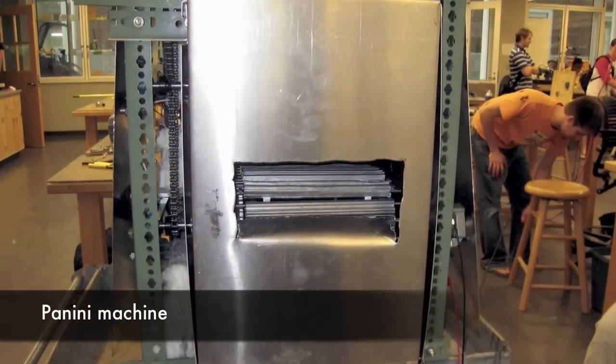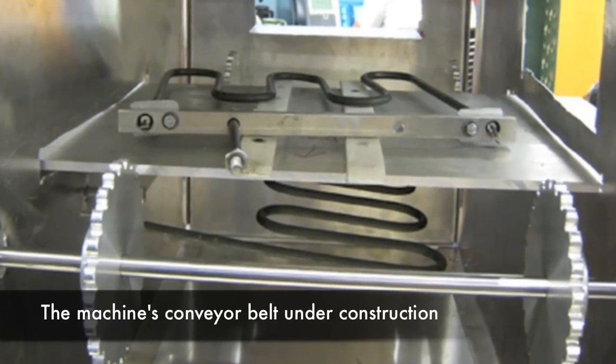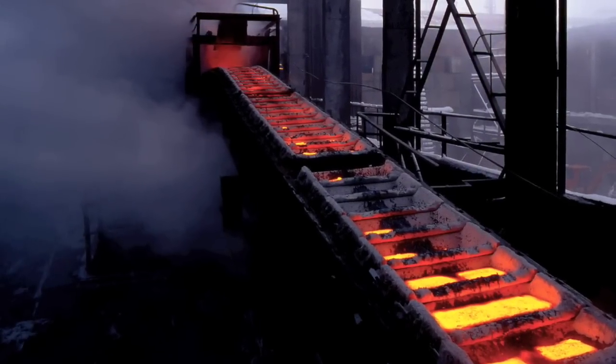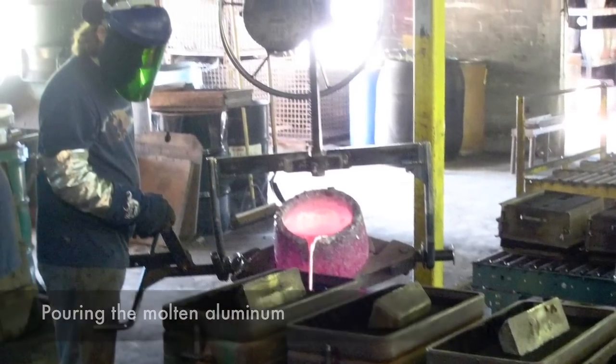I'm going to tell you about the project we're working on today. We have a group working on efficiency — it's almost funny that they came up with developing a panini machine. But this took us to developing the machine, developing the parts, developing the tools to make the parts. We cast over 160 parts today. Students met me at the foundry, where they were allowed to compact and build the molds in order to cast the parts. They poured the metal into them, and tomorrow they'll be back here to begin machining and assembling their design.